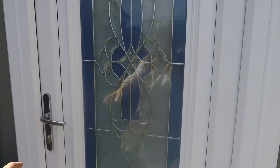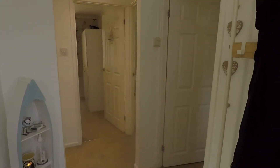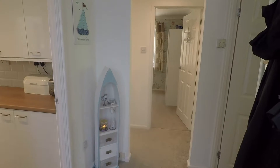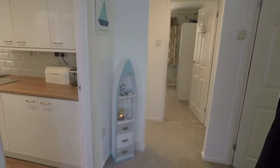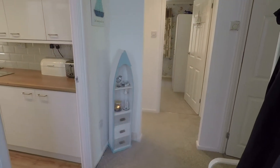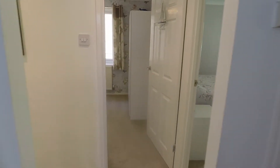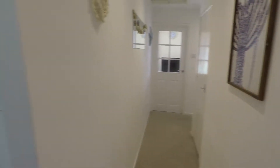Taking you in now through the front door, you enter into this hallway space. The property is immaculately presented, which you'll see as we walk around — nice and neutral and bright as well. This hallway leads right down and around and connects to all the rooms of the property.